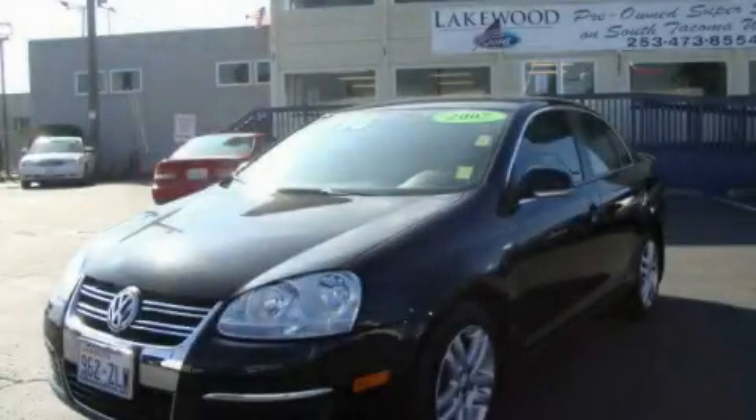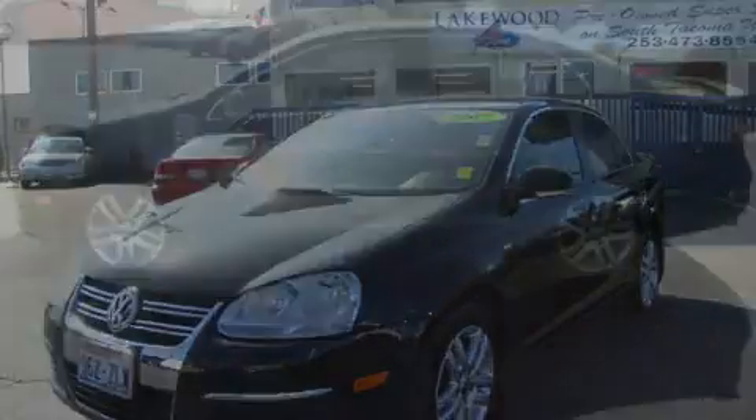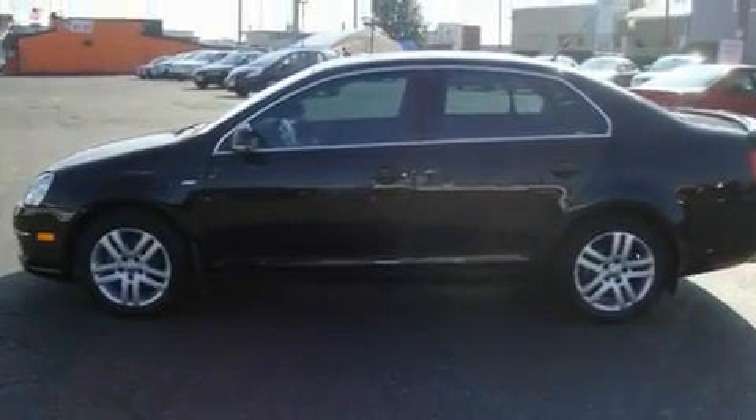This is a 2007 Volkswagen Jetta. It has a 2.5-liter, five-cylinder engine and a five-speed manual transmission.